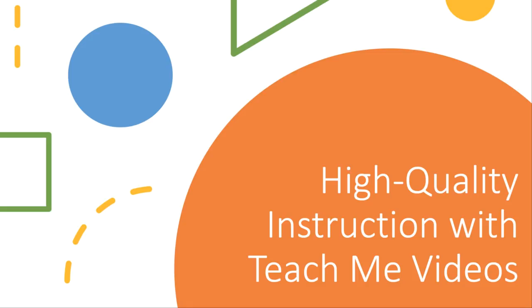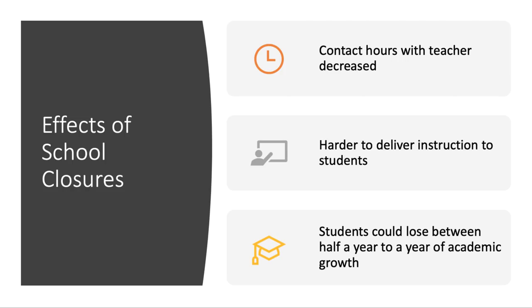In this video, we'll show you how MobiMax can fill in for missing instructional time and help prevent learning loss during school closures. As schools have transitioned to remote learning, contact hours with teachers have been decreased, and it's become much harder to deliver instruction to students.